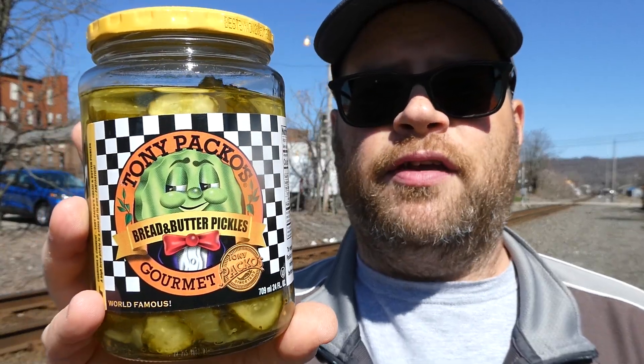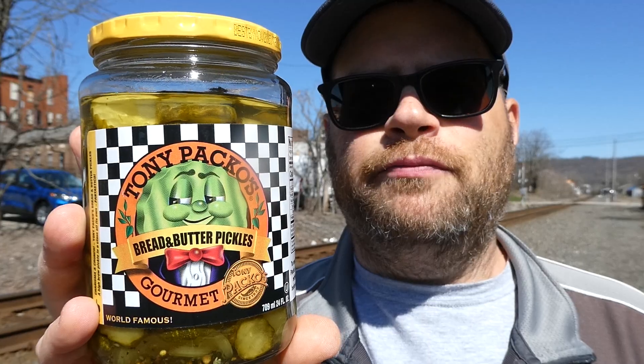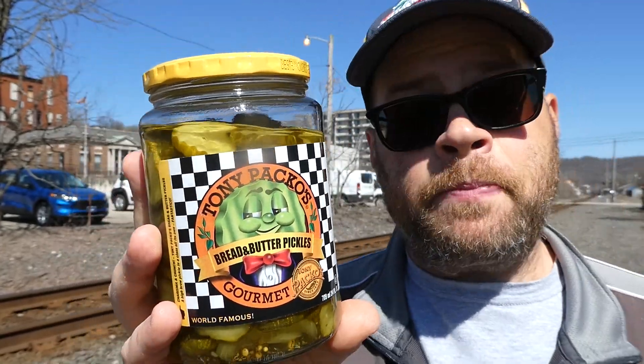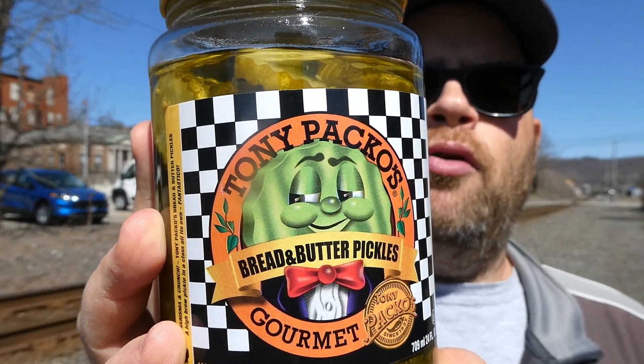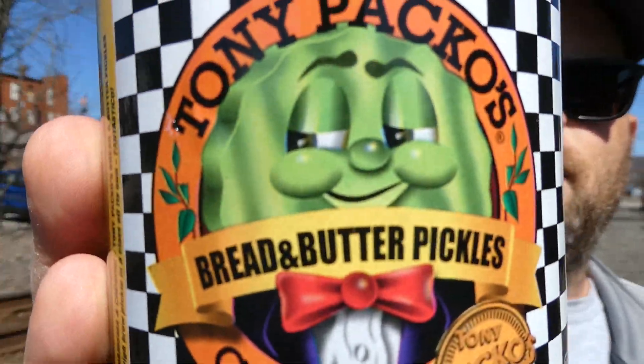Flavor, for a pickle? I'd give it an 8 out of 10. I'll definitely buy these again at my local Giant Eagle grocery store. I think they're like $6 a bottle — a jar. For a 24-ounce jar, compared to what you pay for the store brand, a couple bucks more and you get these. Really good. So if you can find these, grab them — Tony Paco's Gourmet Bread and Butter Pickles. Love the little guy on the front in the tux; he's pretty cool looking.